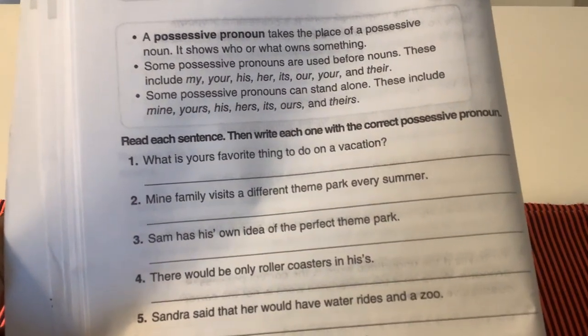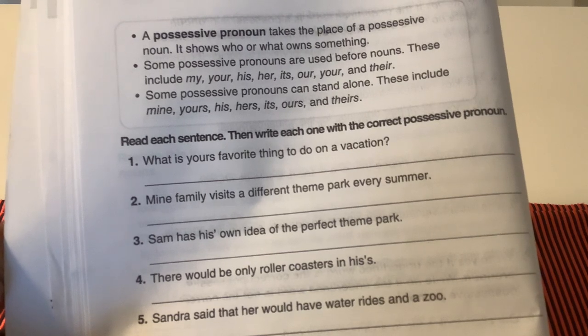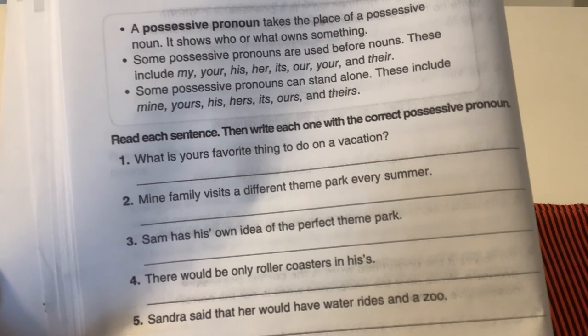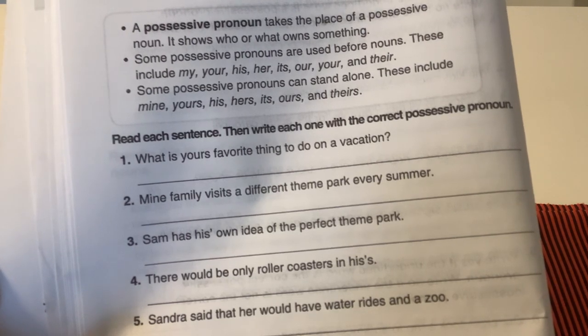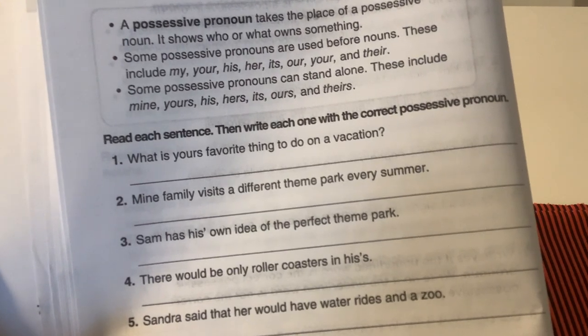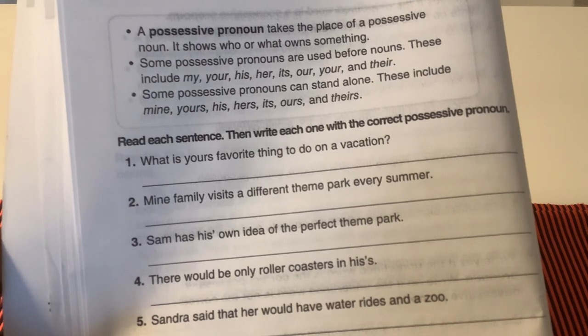Let's review. A possessive pronoun takes the place of a possessive noun. It shows who or what owns something. Please remember, some possessive pronouns are used before nouns. These include my, your, his, her, its, our, your, and their. Also remember, some possessive pronouns can stand alone. These include mine, yours, his, hers, its, ours, and theirs.